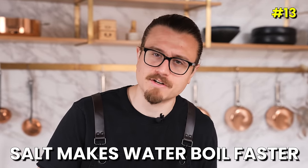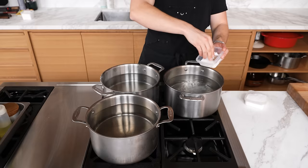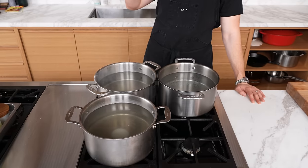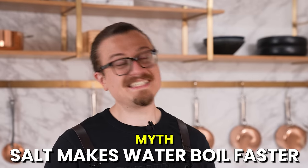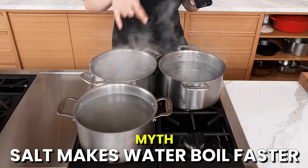Myth: adding salt to water makes it boil faster. We have three pots — one with a normal pasta-water amount of salt, one with roughly four times that, and one with about a pint of salt. We crank all of them over high heat. At 11 minutes nothing has boiled yet. At 21 minutes the one with the least amount of salt came to a rolling boil first. You could say adding a ridiculous amount of salt may marginally increase boiling speed, but ironically the pot with the most salt isn't even close. Myth busted.